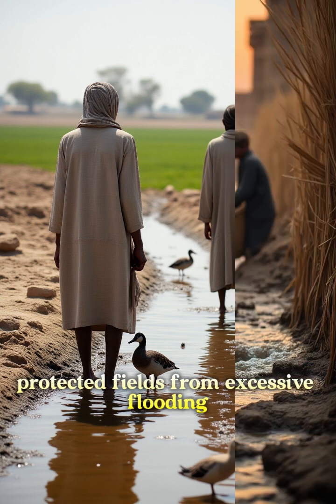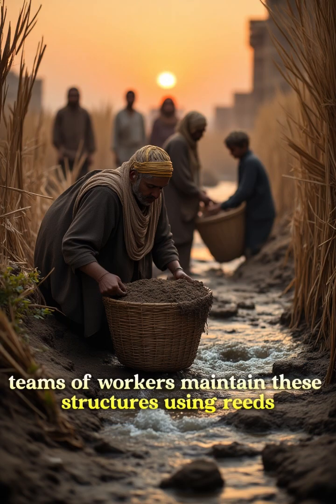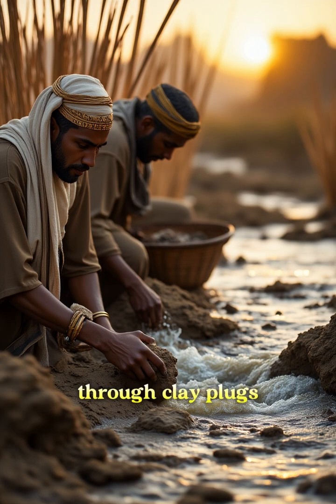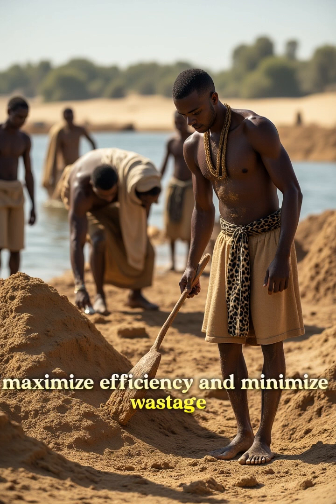Earthen dikes protected fields from excessive flooding. Teams of workers maintained these structures using reeds, mud, and primitive tools. Farmers diverted water into their fields through clay plugs, creating a controlled flow. This simple technique maximized efficiency and minimized wastage.